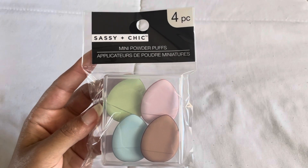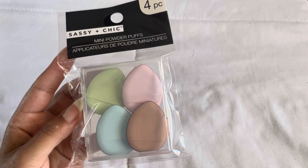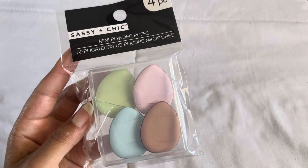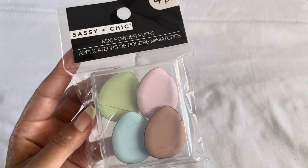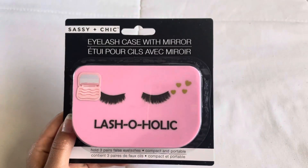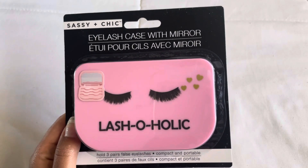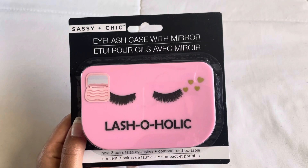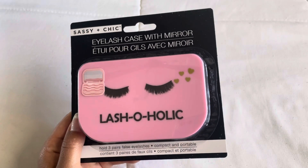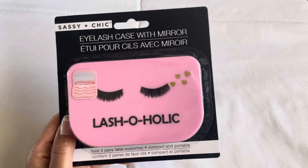The next thing I found were these mini powder puffs and I haven't seen anybody haul these, which is super exciting. I feel like these are really trendy right now. I actually just bought a beauty blender puff thing on sale for around $10, but this is a really good deal because I mainly just powder underneath my eyes or wherever I need a little coverage. Then I found this eyelash case — I've seen people haul this before but finally my Dollar Tree had it in stock. I'm going on a trip to visit family soon so this is a perfect way to store my lashes when traveling.